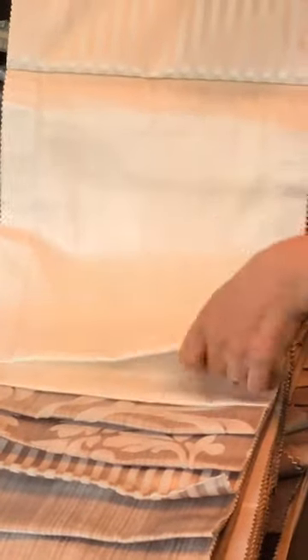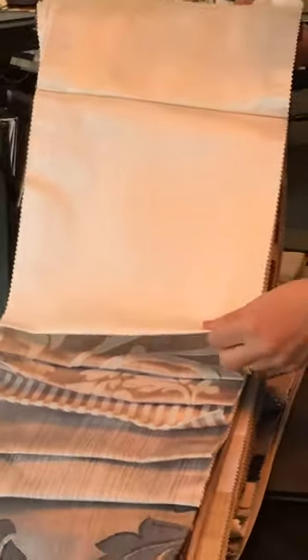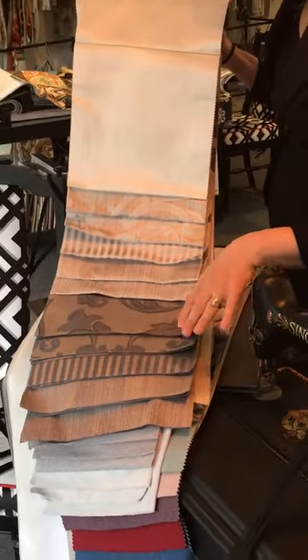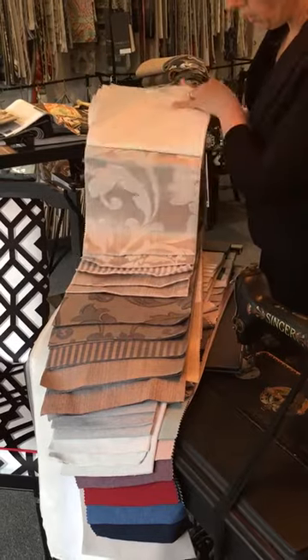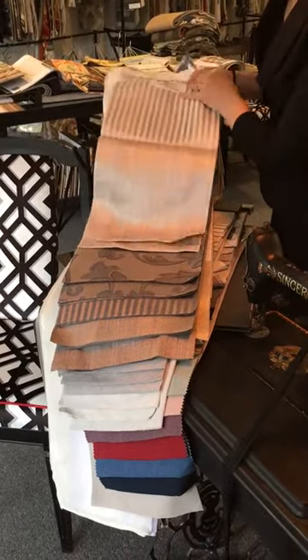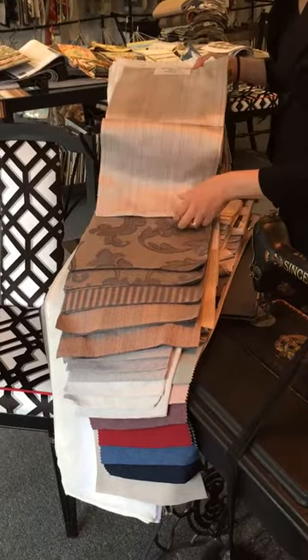We've got a very smooth sheen here and then we've got a textured stripe. They're both about the same width and we've got a textured plain. You can just see that that is a complete story with the five different designs, so it makes it really easy to coordinate pieces.